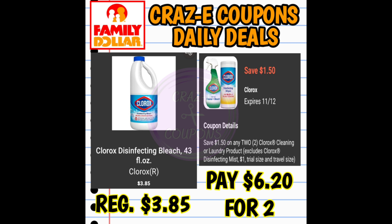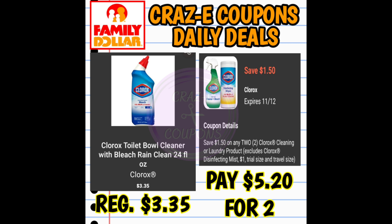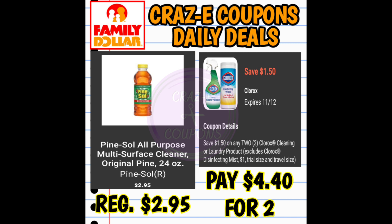We have a $1.50 off two digital coupon for Clorox products. The 43-ounce Clorox bleach is priced at $3.85 — pick up two and pay $6.20. You can also use it on Clorox toilet bowl cleaners at $3.35 each — two for $5.20. This coupon also works on the 24-ounce Pine Sol multipurpose cleaners at $2.95 — two for $4.40.